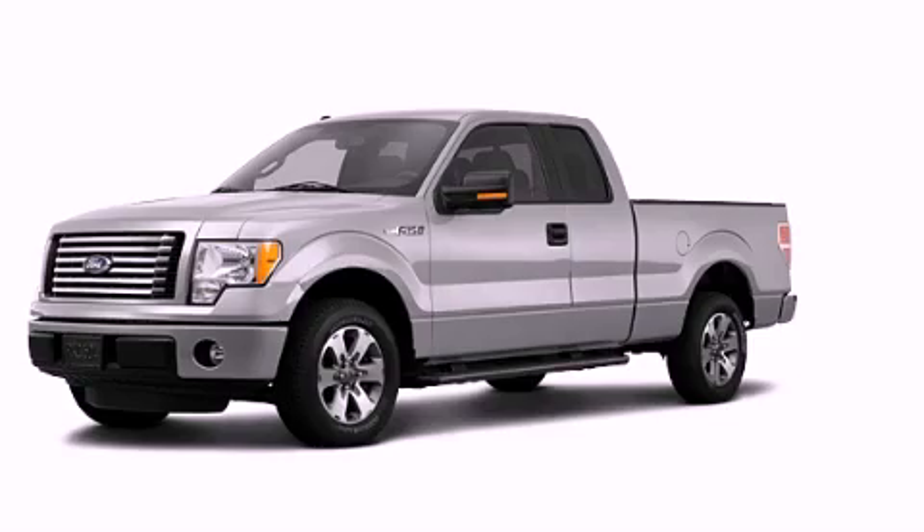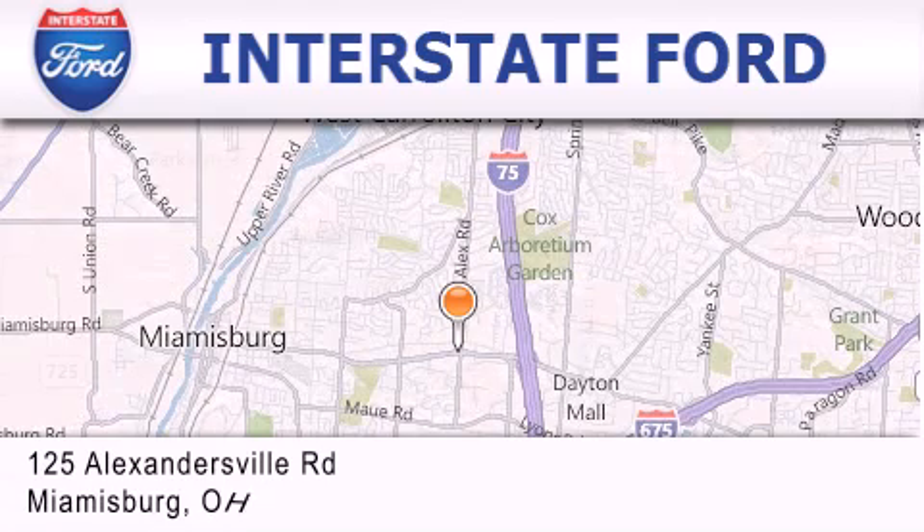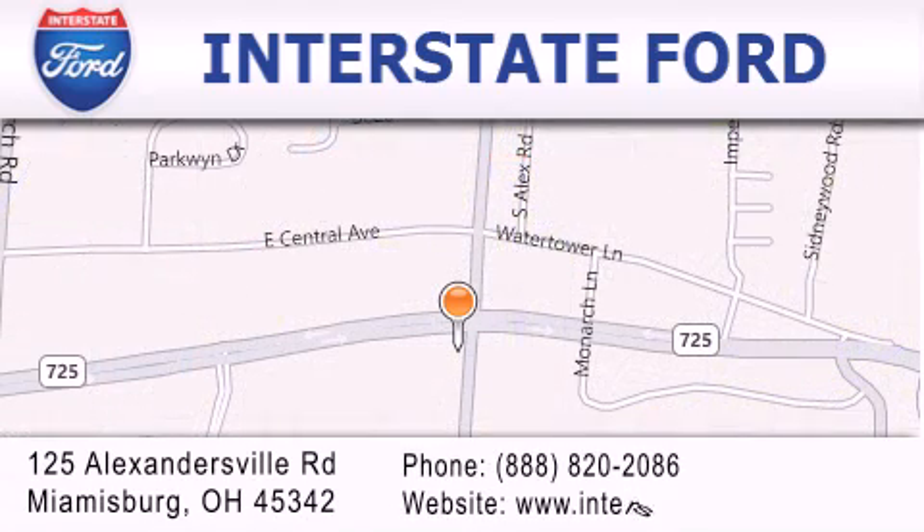Contact us today and schedule your opportunity to see this vehicle in person. Interstate Ford is located at 125 Alexandersville Road in Miamisburg. Our goal is to exceed all of your expectations to ensure that you'll return for future visits.